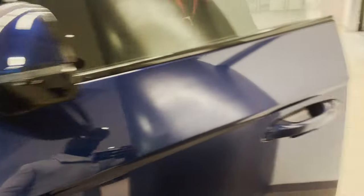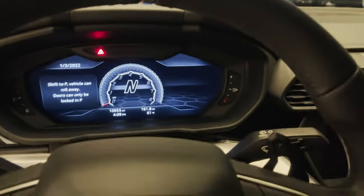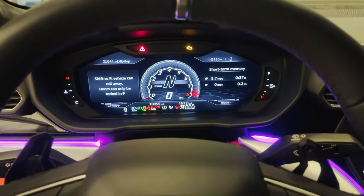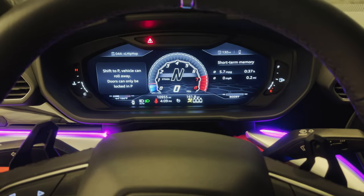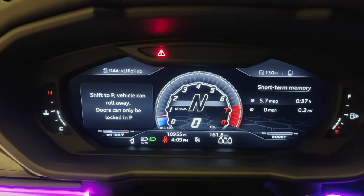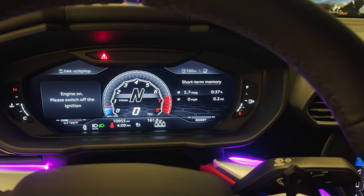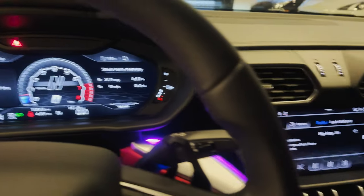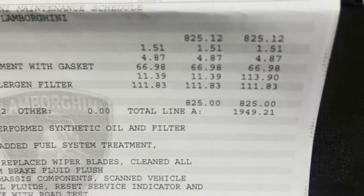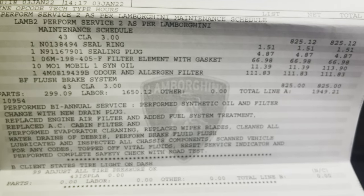Let's see if the warning lights are still on. No lights! Just look at that price — almost two grand for the same oil change that I can get on one of my other cars for about 80 bucks. It's a whopping 2K.